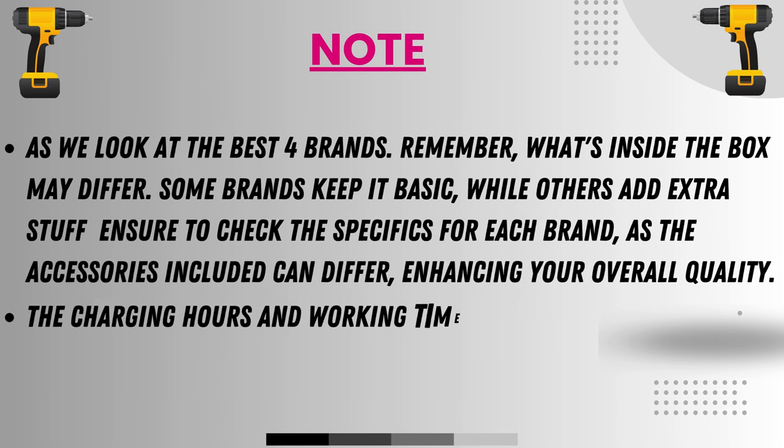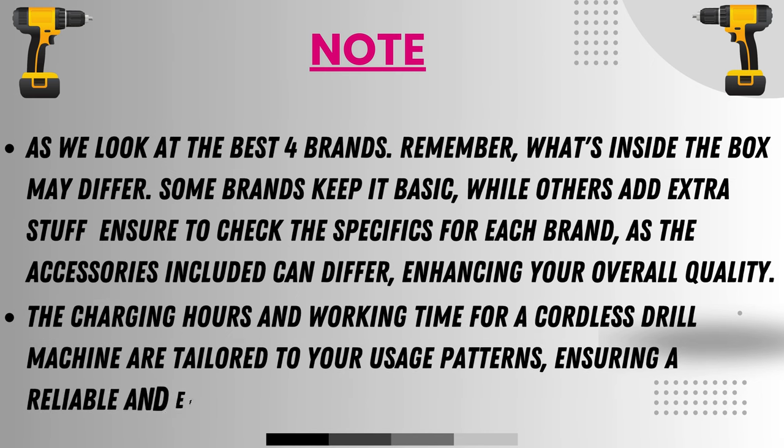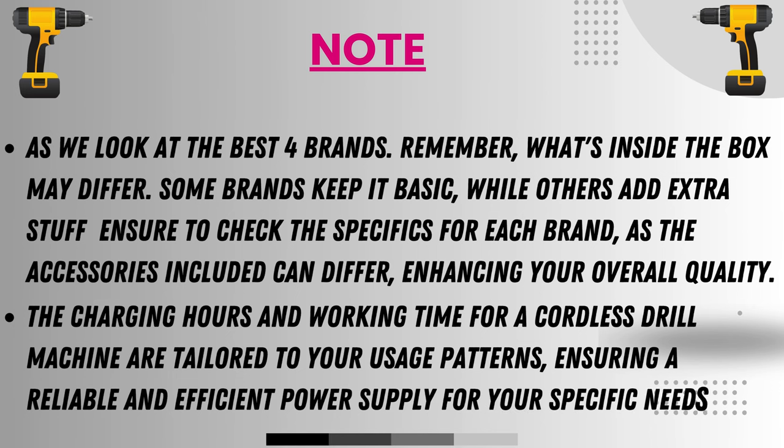The charging hours and working time for a cordless drill machine are tailored to your usage patterns, ensuring a reliable and efficient power supply for your specific needs.